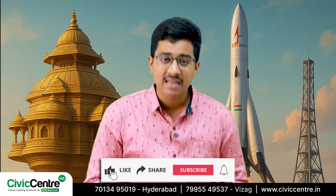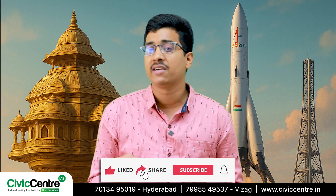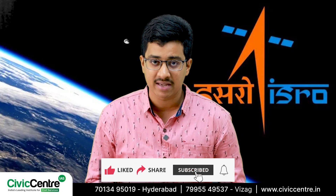Sounds incredible, right? But here's where it gets even more exciting. The reason for all the buzz lately is because of a major milestone achieved by the Indian Space Research Organization, ISRO.